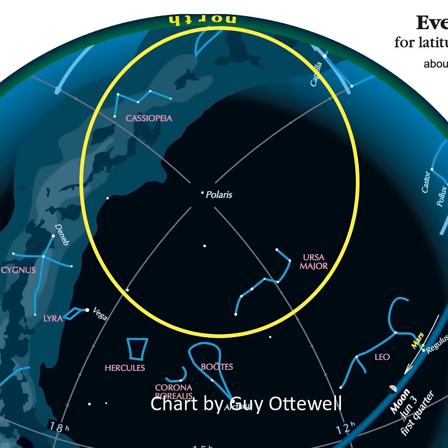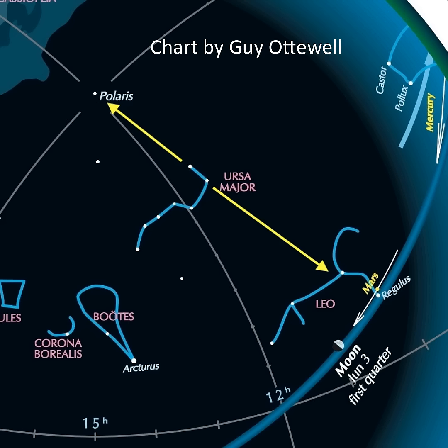In looking toward the north, the five stars that look like a M or W low on the horizon is Cassiopeia, and the Big Dipper is almost overhead. You can use the end of the bowl of the Big Dipper, also known as the Pointer Stars, to find Polaris, the North Star, or to find Leo.